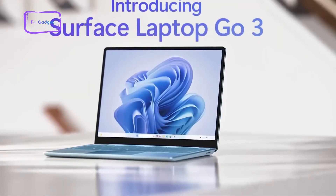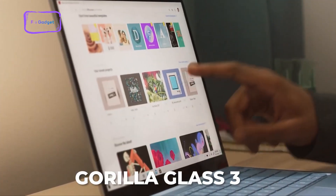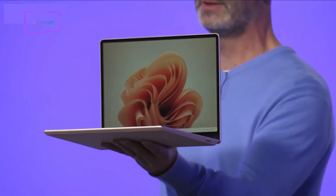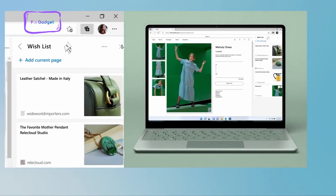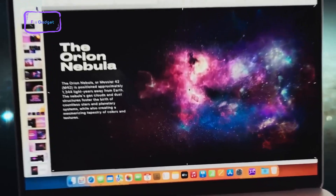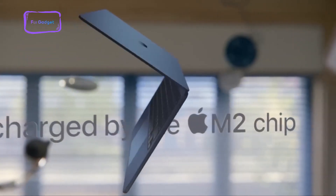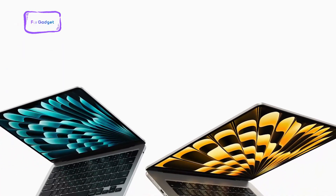If we check out the display, the Surface Laptop Go 3 comes with a 12.4-inch PixelSense display featuring 1536x1024 resolution, which is decent but not the fanciest. It does come with Gorilla Glass 3 for durability, which is a plus. The Go 3's display gets the job done, but there are far better options. However, it does feature an sRGB enhanced color profile which will definitely make the colors pop. On the other hand, the M2 MacBook Air boasts a slightly larger 13.6-inch IPS panel display with a staggering 2560x1664 resolution and 500 nits of brightness. It looks really good, and if you're all about a sharp and vibrant display, this one's got it. The M2 MacBook Air display is where it shines — offering stunning visuals and brightness that make everything pop. It's definitely a visual treat for a laptop in this category.